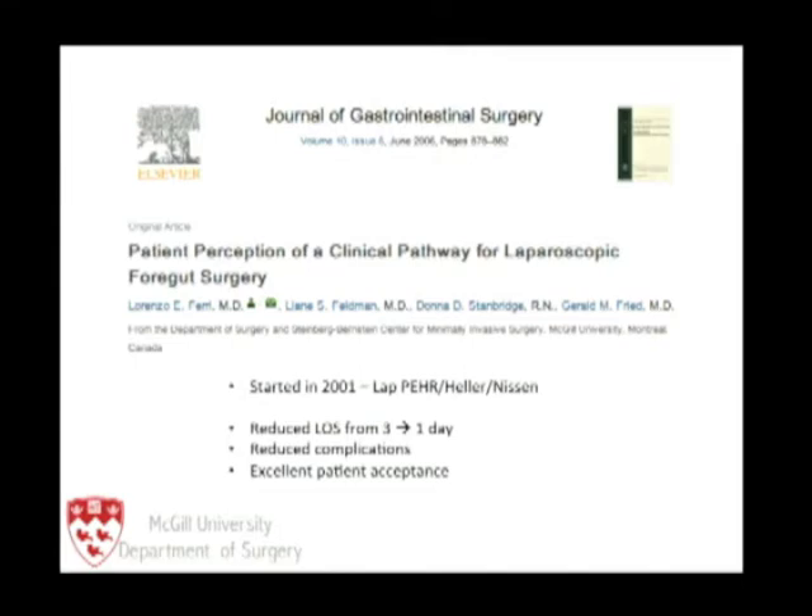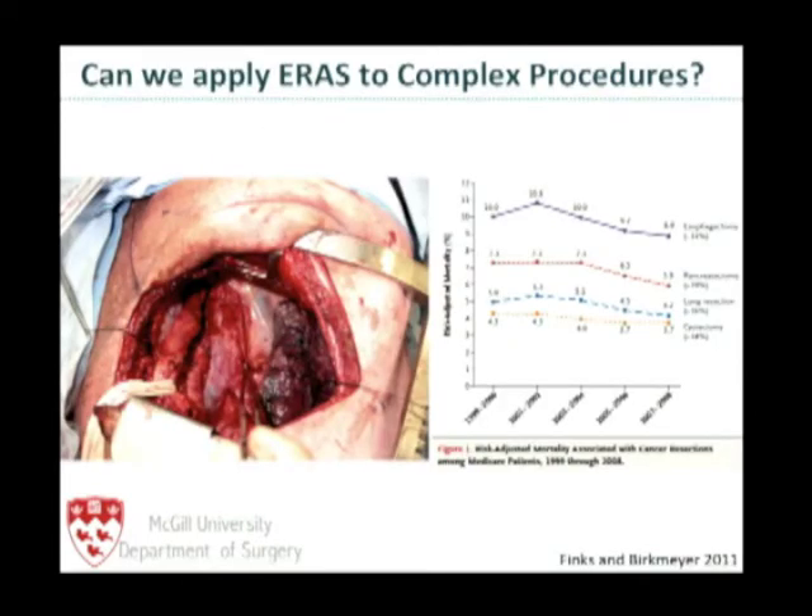However, we need to see whether or not we can apply these enhanced recovery pathway principles to more aggressive, larger, higher-acuity surgery.